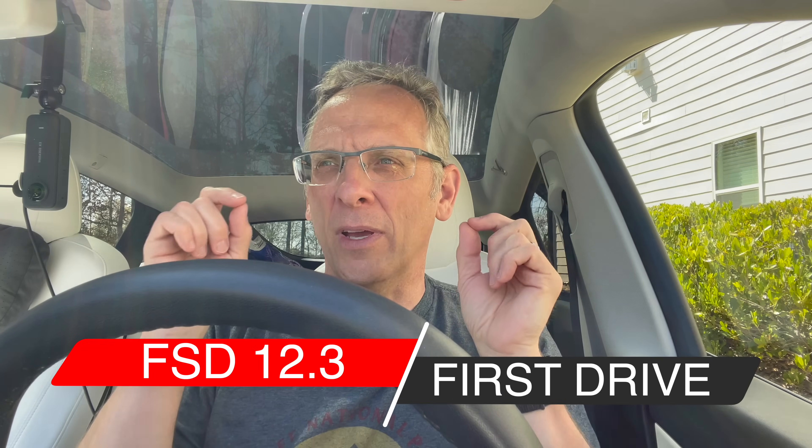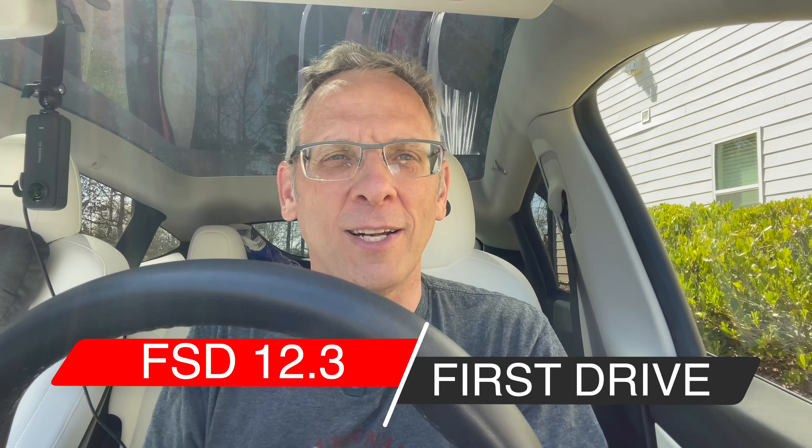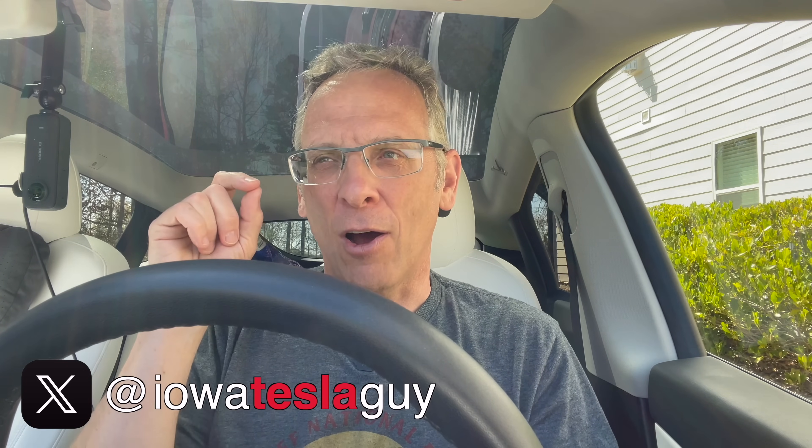Hi everyone. I'm on my big road trip going from Florida all the way back to Iowa, and I'm in the Atlanta, Georgia area. Overnight I had version 12 FSD beta pushed to my car, so of course I installed it. We're going to be taking our first drive with FSD beta out of Atlanta. I don't know if that's a good idea, but come along for the ride.